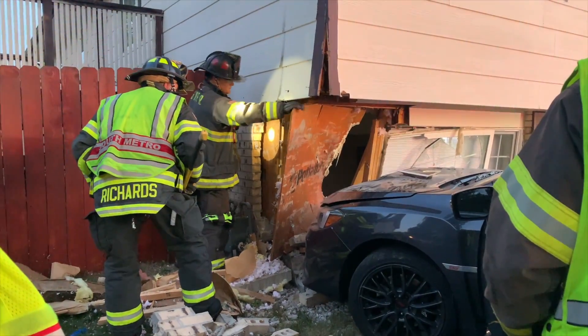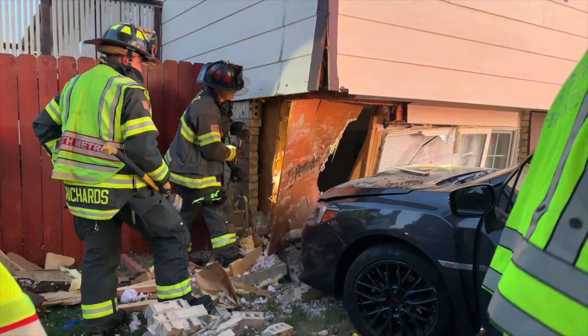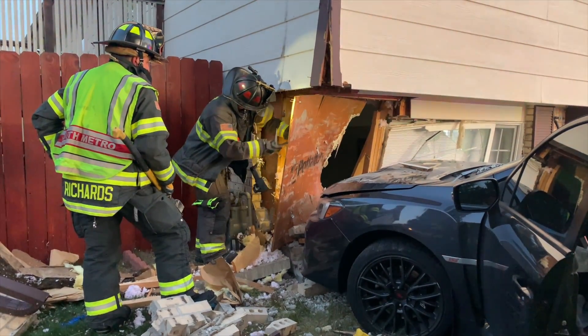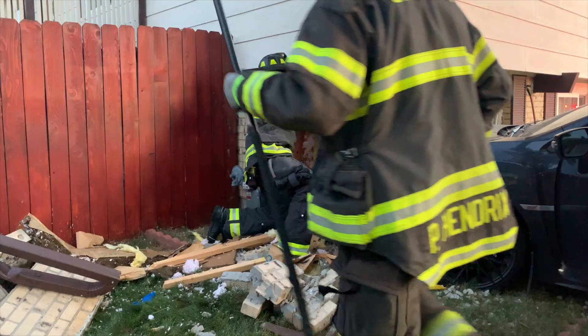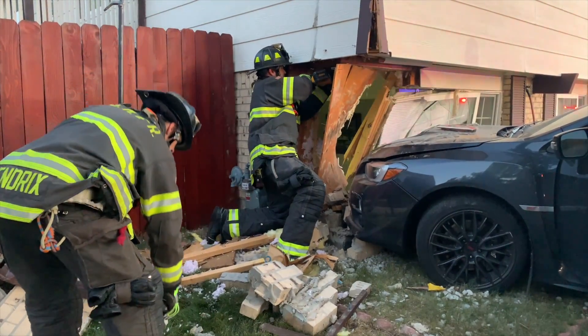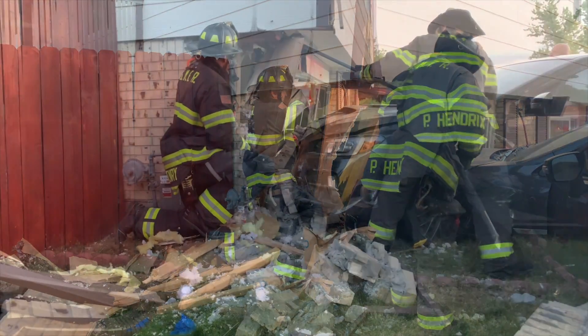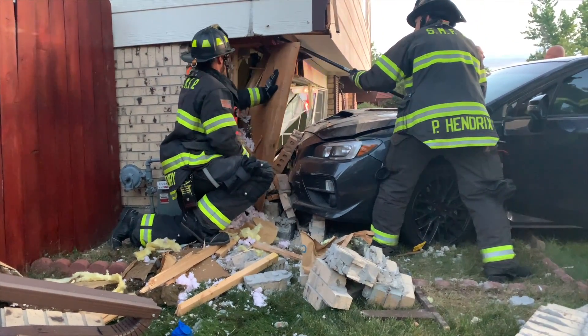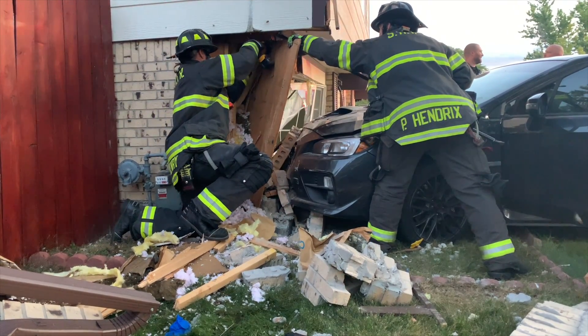When Station 15 arrived, they found a car up against a split-level house. The house was occupied at the time it was struck. Thankfully, no one inside was injured — they all evacuated safely. The driver also refused medical treatment, so nobody was hurt. The technical rescue team came in and crew members from Rescue 34 worked on stabilizing the structure using a double-T brace.